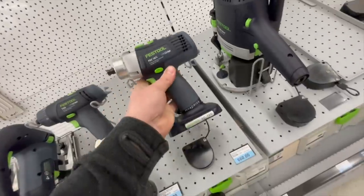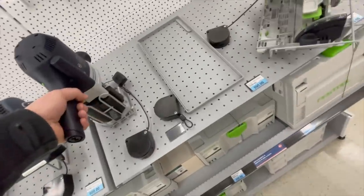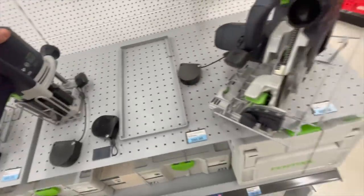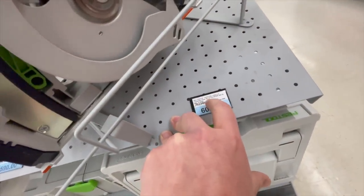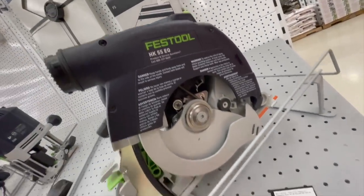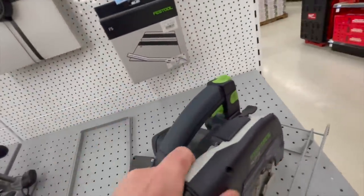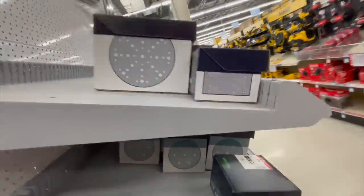It feels so cheap — it's weird how Festool feels so cheap. It honestly feels cheaper than Ryobi. $605 for their carpentry saw — their HK 55 EQ. The plastic feels so cheap. It's crazy how much these actually cost.